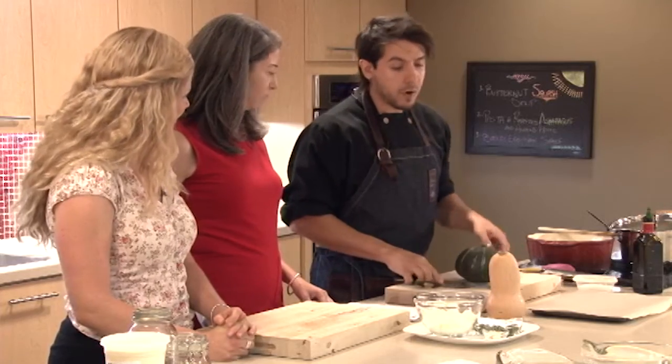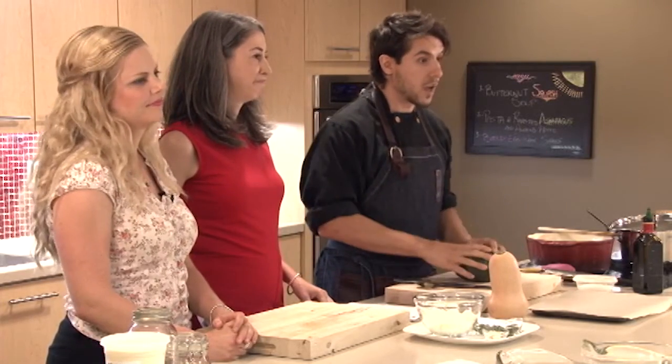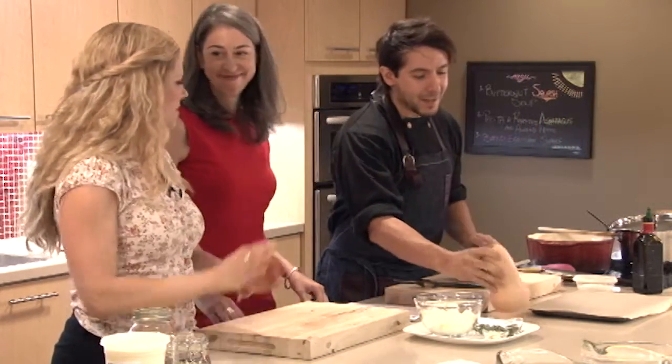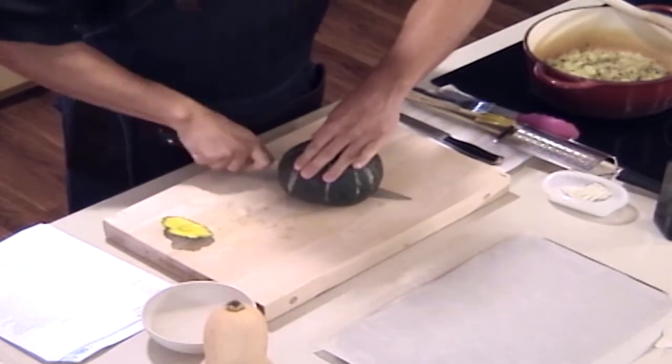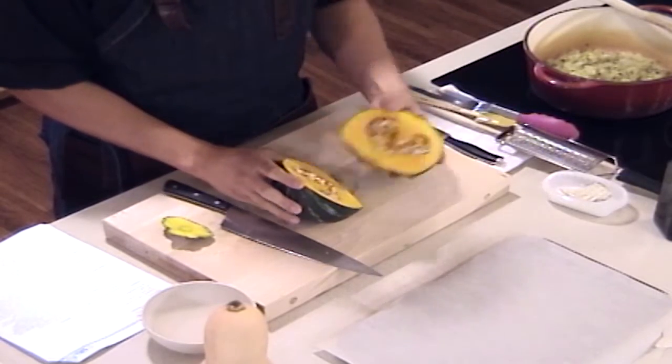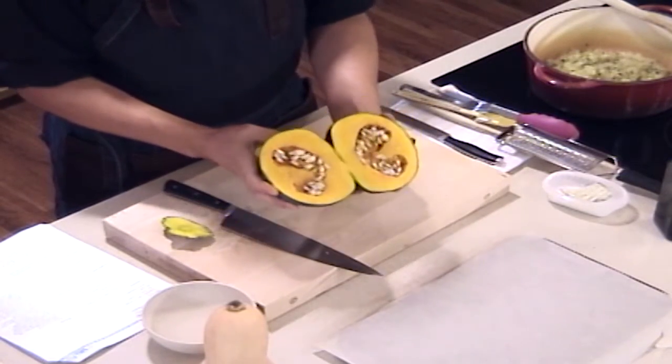The hardest part with this recipe is getting through the squash. You can flatten the shape so it doesn't roll around, and some grocery stores will have it pre-prepped and pre-chopped for you. You can also just cut it in half. You can use any squash — this recipe calls for butternut squash, but buttercup squash is also great. The flesh is super vibrant, really nice and orange, really sweet and delicious. The recipe will work with butternut, buttercup, amber, or even pumpkin.